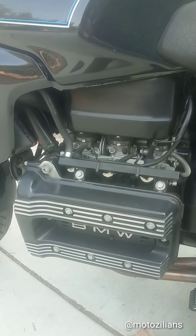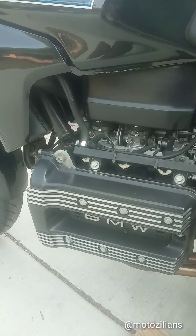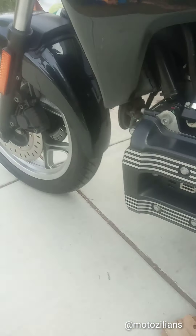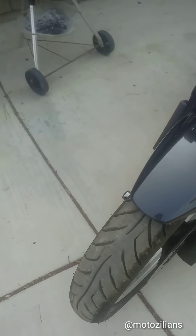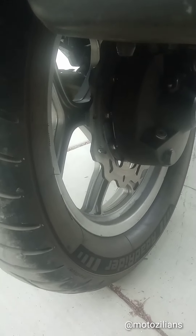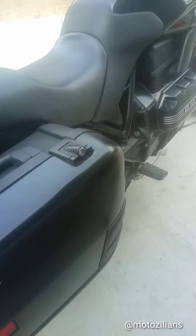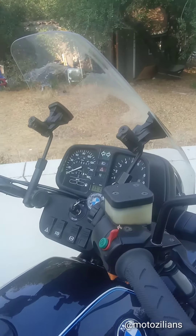The BMW cop bikes sound just like this one. It's fuel injected with ABS brakes and tubeless tires. It has dual disc brakes on the front and a single disc brake in the back — though the previous owner upgraded the rear disc brake, so that's another aftermarket part.